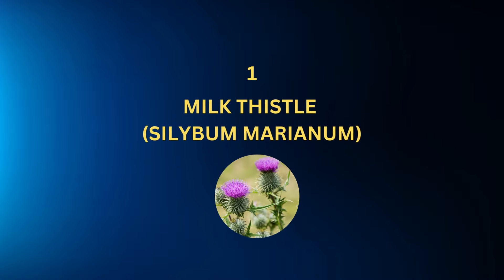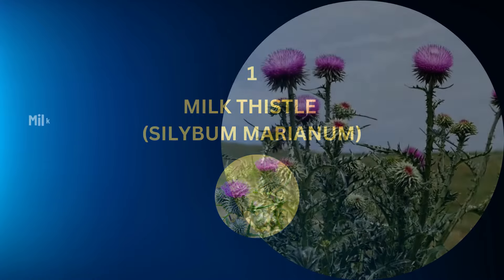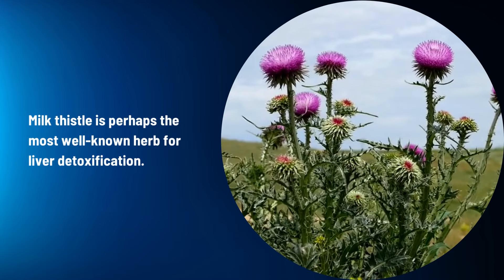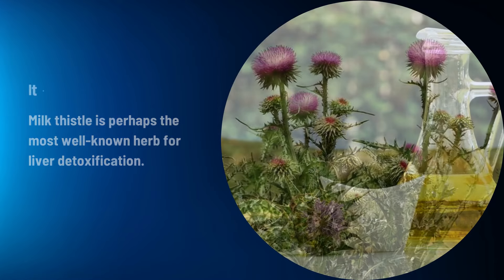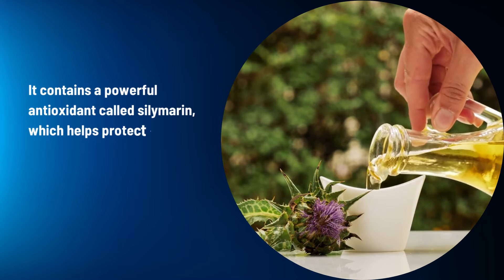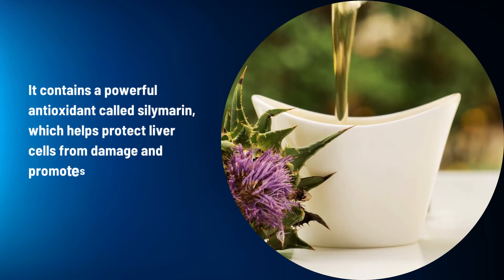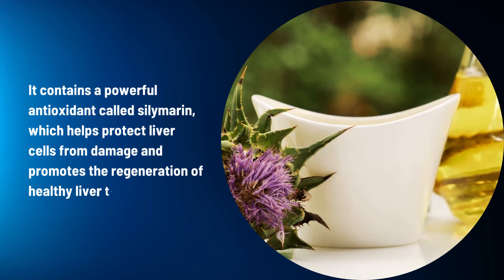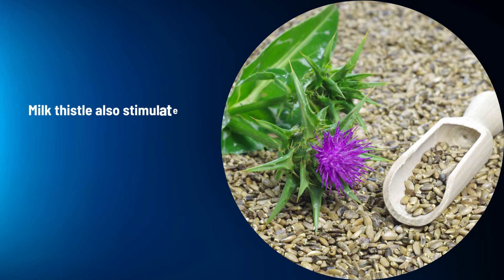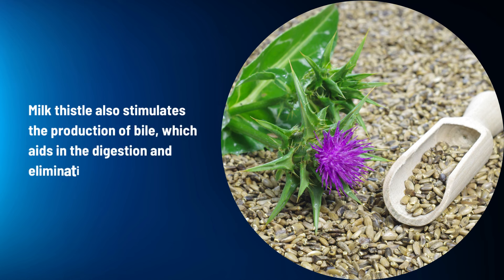Milk Thistle (Silybum marianum): Milk thistle is perhaps the most well-known herb for liver detoxification. It contains a powerful antioxidant called silymarin, which helps protect liver cells from damage and promotes the regeneration of healthy liver tissue. Milk thistle also stimulates the production of bile, which aids in the digestion and elimination of toxins.